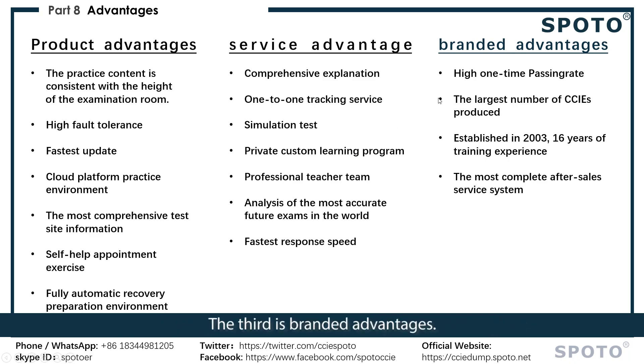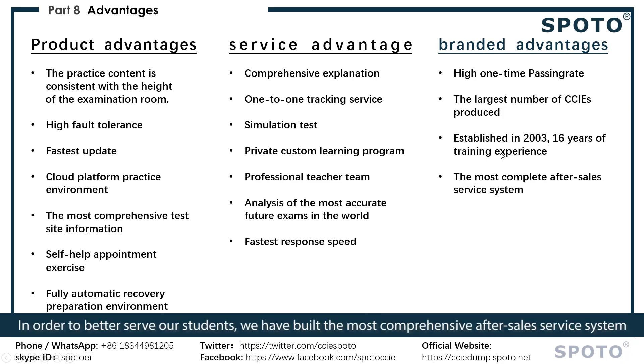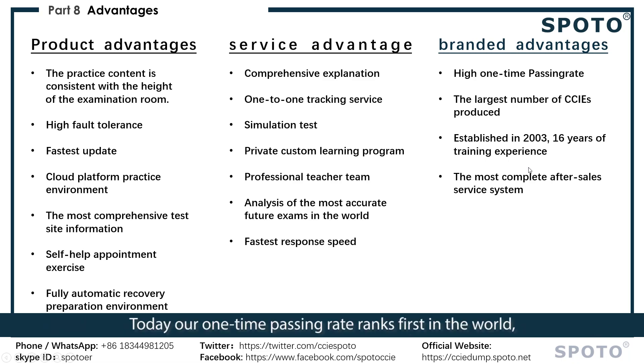The third advantage is our brand. We have accumulated 16 years of training experience. In order to better serve our students, we have built the most comprehensive after-sales service system. Today, our one-time passing rate ranks first, and the number of students who have passed is the highest.